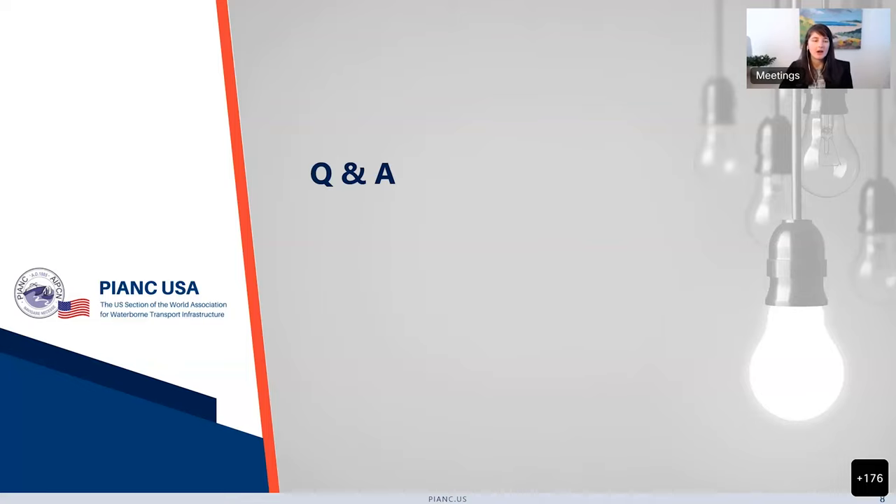The next question: how much overlap will there be with the PIANC Working Group 211 report on the design of fender systems? The WG 211 update of the fender design manual is being finalized now. There was a lot of discussion on it at the Brussels meeting a couple weeks ago, and there are some challenges that may require a little more homework before publishing. Whatever the result, we will be looking at it and incorporating it into the 153C document as we go forward.